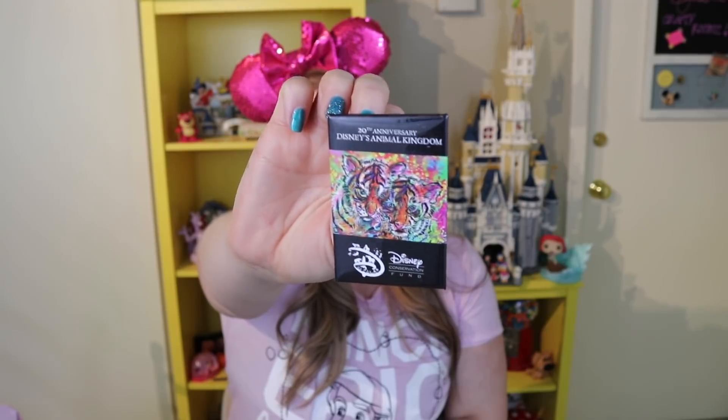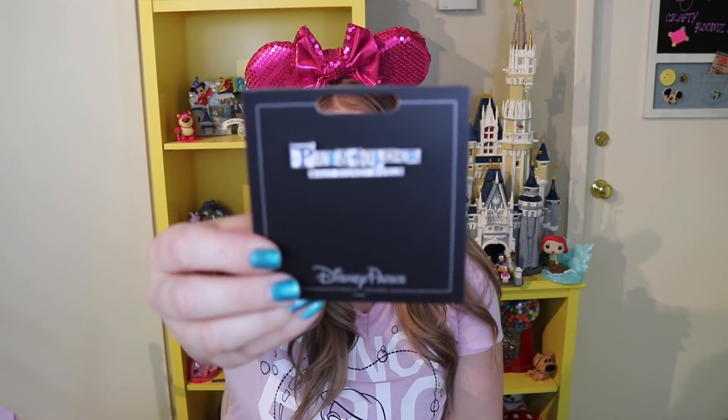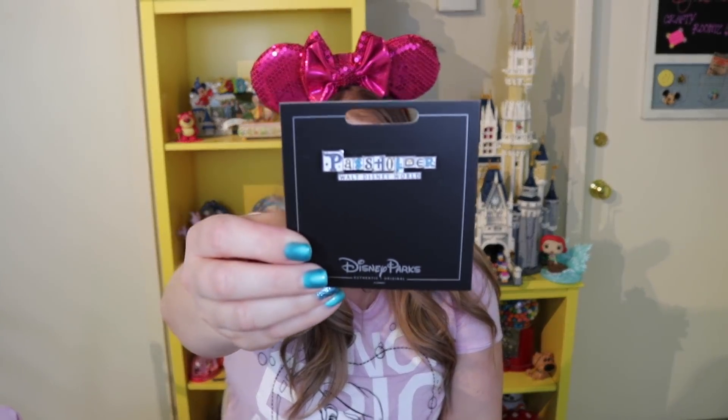Because it was the 20th anniversary, I decided to grab one of the Disney Conservation Fund buttons — since this one said '20th Anniversary' I wanted it for my collection to show I was there during that milestone. I also got a Walt Disney World passholder pin that just says 'Pass Holder.' It's my first year being a Disney World passholder, so I thought it was appropriate to commemorate it. That was $14.99.